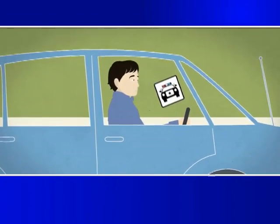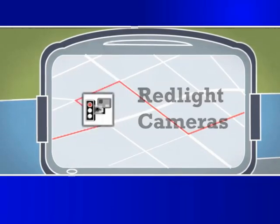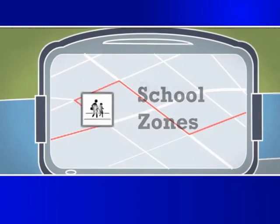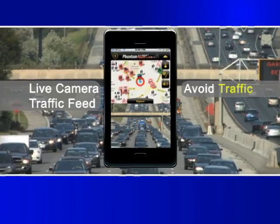Receive an audible and visual alert warning you before you approach speed traps, red light cameras, speed cameras, school zones, dangerous curves and intersections. Phantom Alert even warns you of traffic jams so you can take an alternate route.